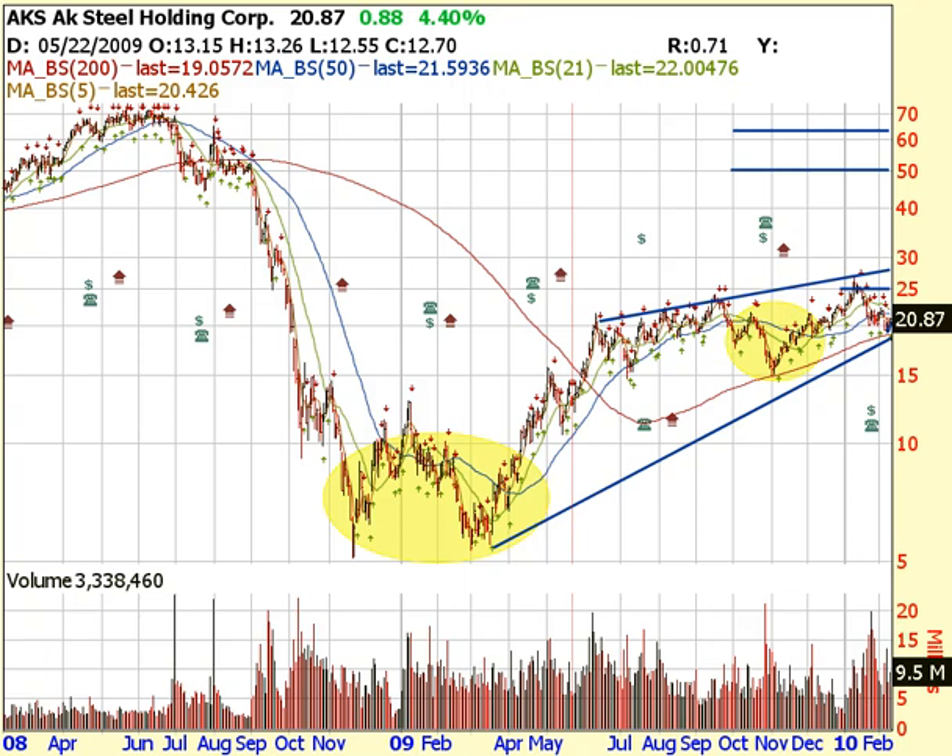Hey guys, Pete from Pete2Cents.com. February 9th, 2010. The market's been ranging from 160 plus to over 220 points on the Dow, so we're doing very well. We're holding up above the 1060 line on the S&P like I told you guys earlier, and we're looking pretty good.